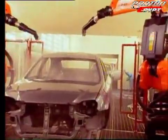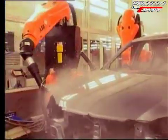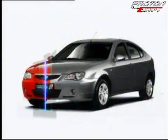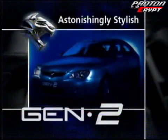The high-quality computer-controlled paint finish is available in 5 metallic colors: Dune, Angel Blue, Metropolitan Grey, Energy Orange, and Super Purple. The Gen2 — astonishingly stylish.